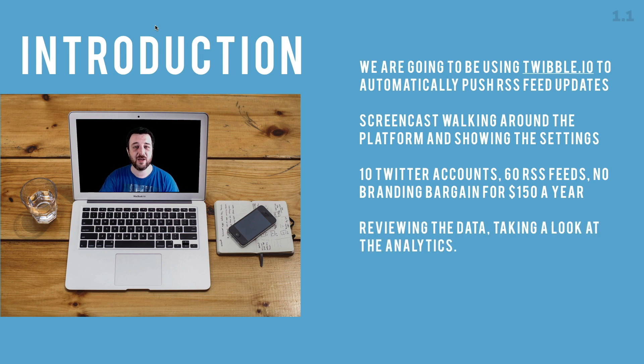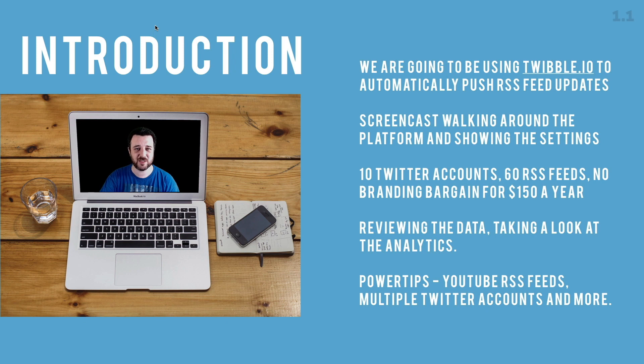The important thing is to review the data — taking a look at the analytics, which we'll be looking at. I'll also be suggesting some power tips: linking up your YouTube feeds (yes, there are RSS feeds if you dig around for YouTube), and linking up multiple Twitter accounts to get even more amplification.